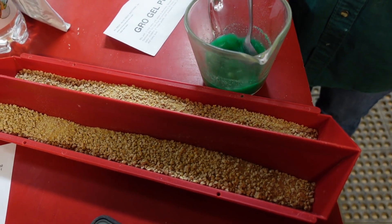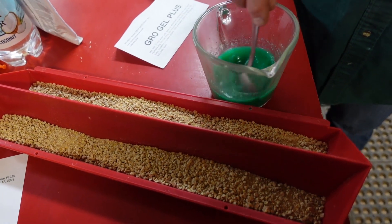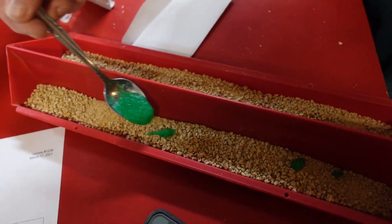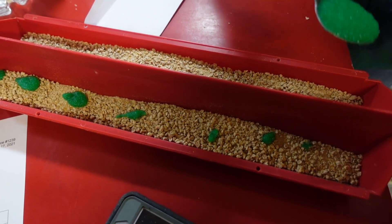They did have the bottom of the box — must be nutrition. Do it again tomorrow. Oh, it's goopy. It is goopy. It said half a cup of water.